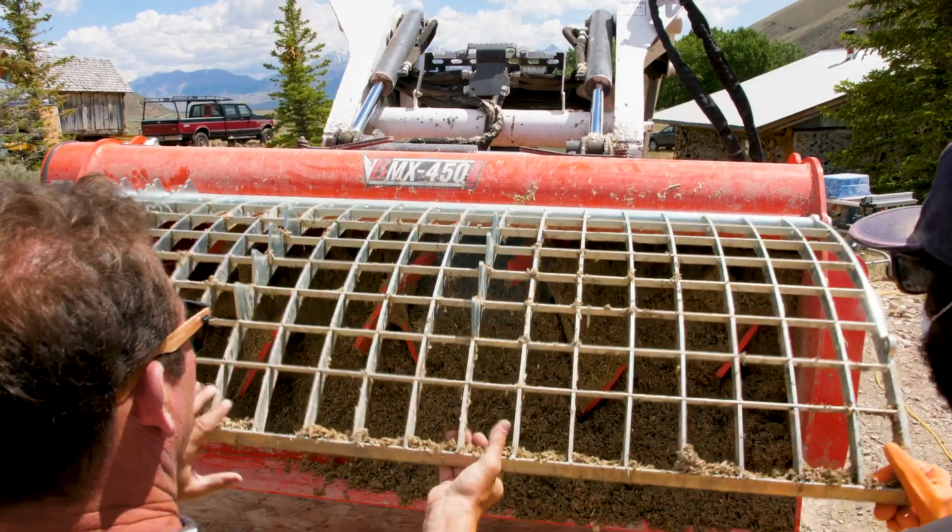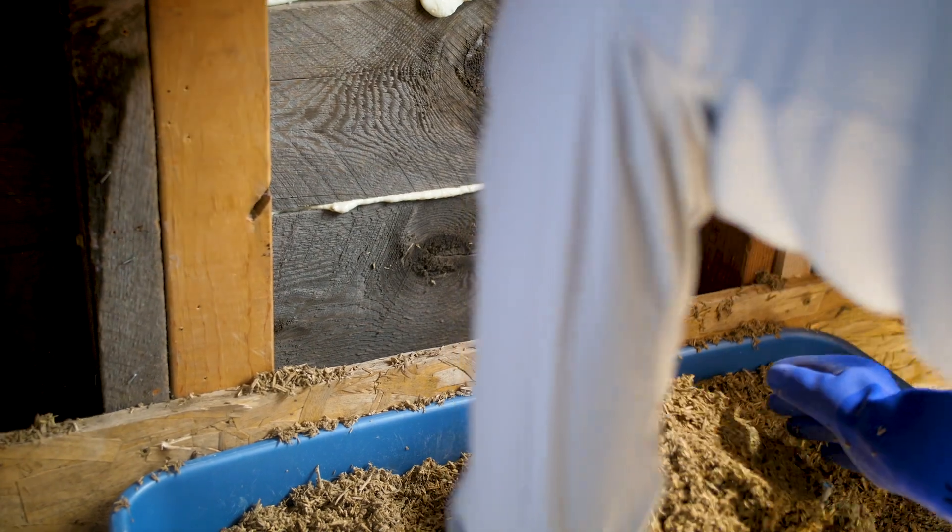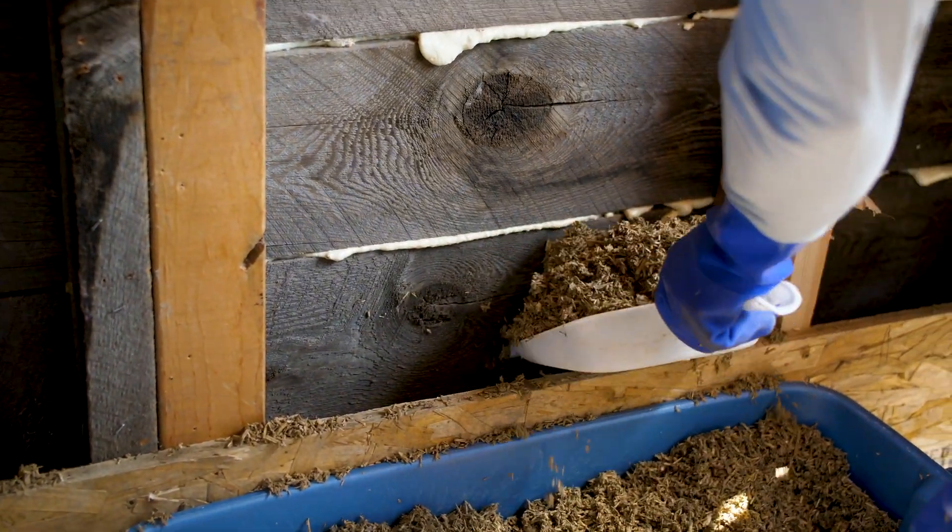Hempcrete is vapor permeable, which is very healthy — it keeps very good, high air quality within homes, really addressing the toxicity and health issues we have within our homes.